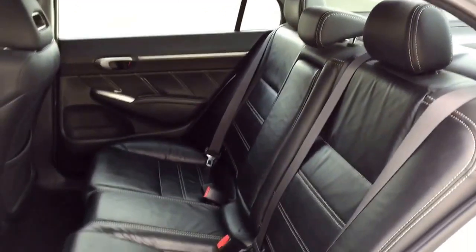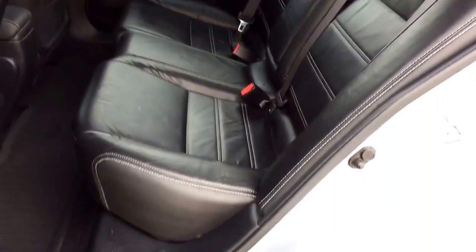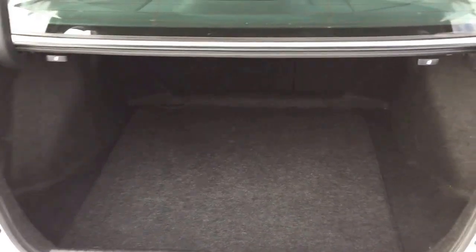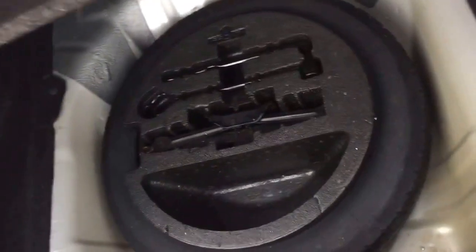Moving on to the back, we've got comfortable seating for three and the seats fold down for extra storage space. In the back there's a large trunk, and underneath we've got our spare tire, jack, and lug wrench.